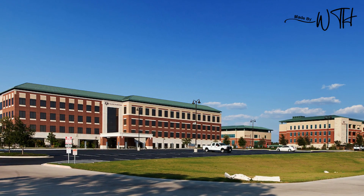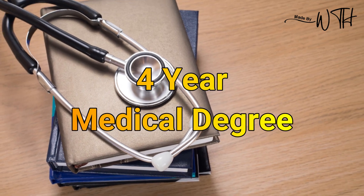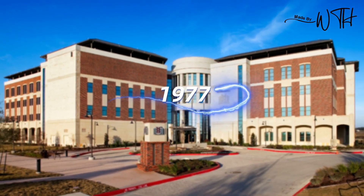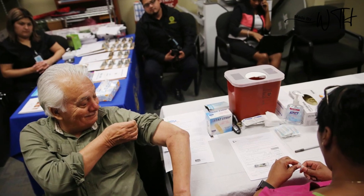The Texas A&M Science Center College of Medicine is a public medical institution offering a four-year medical degree, located in Bryan, Texas, and was founded in 1977. The institution strongly emphasizes engineering medicine, military medicine, and rural population health.